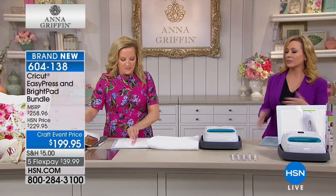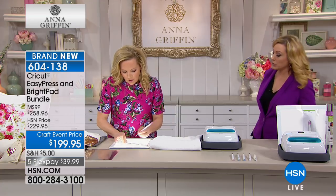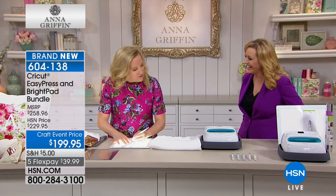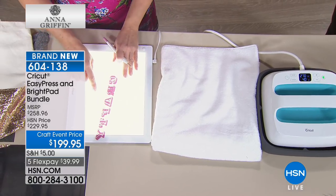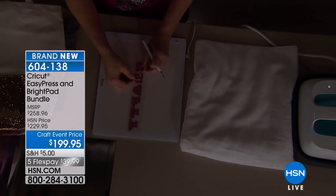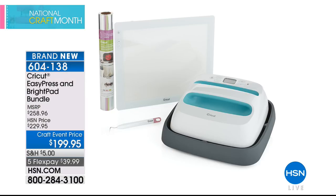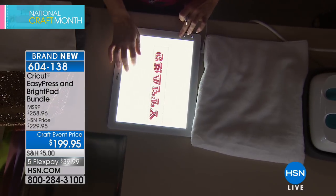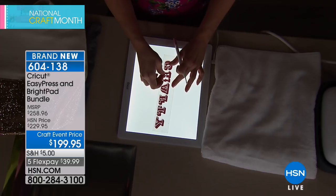You can adjust the heat on the Easy Press up to 350 degrees and use it for foil, glitter, and metallic iron-ons. The Bright Pad is being demonstrated for weeding — it has five different light settings and a durable commercial-grade LED light source. As you make cuts on the Cricut, you weed away the negative space for each letter using the weeding tool on the illuminated Bright Pad.